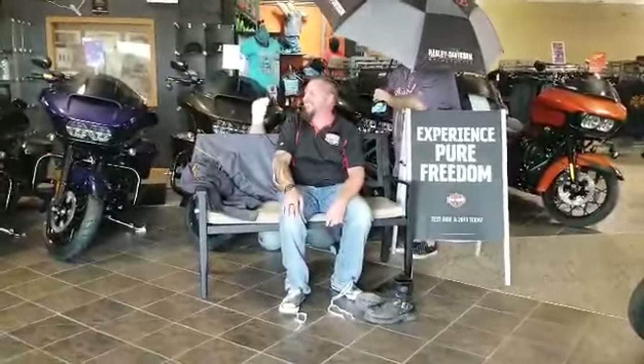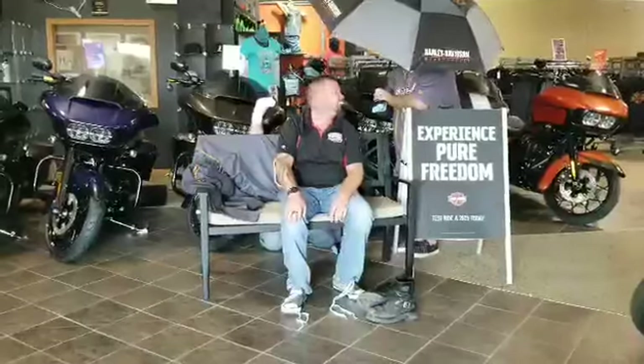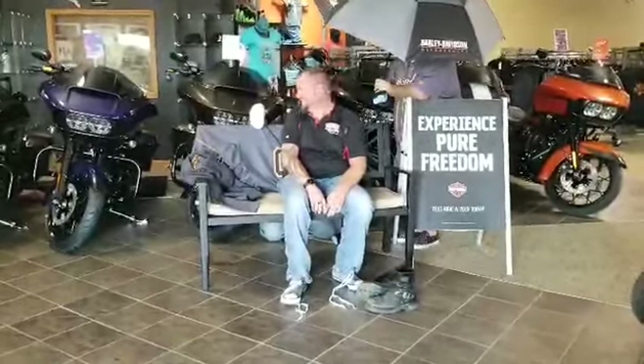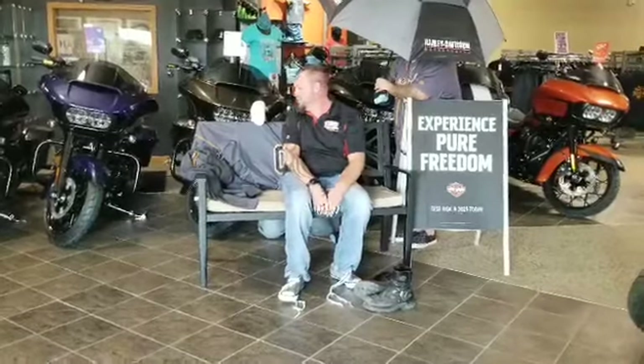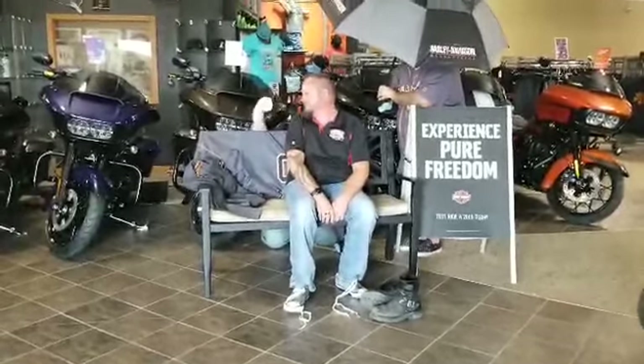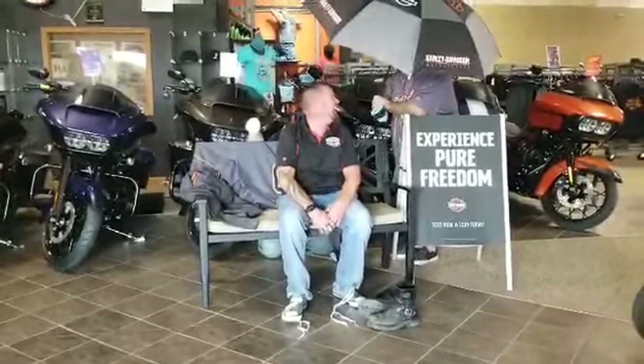How are you today? I'm doing well for yourself. Mr. Short Sock is sad! What's wrong, Mr. Short Sock?